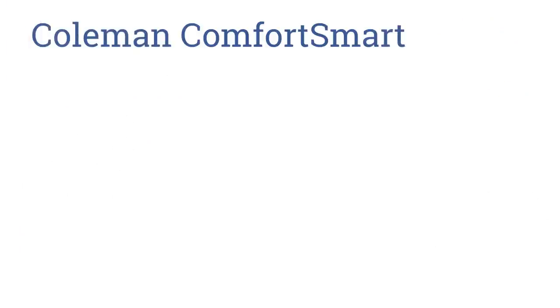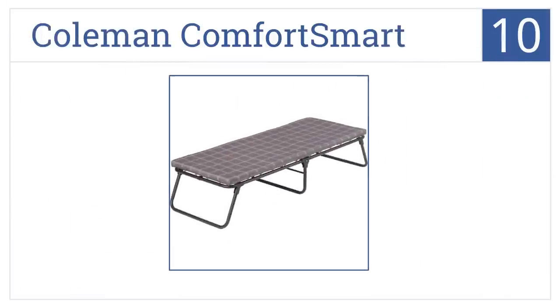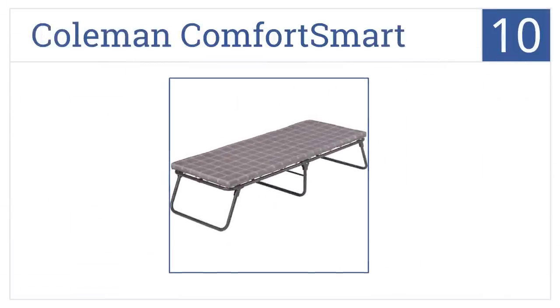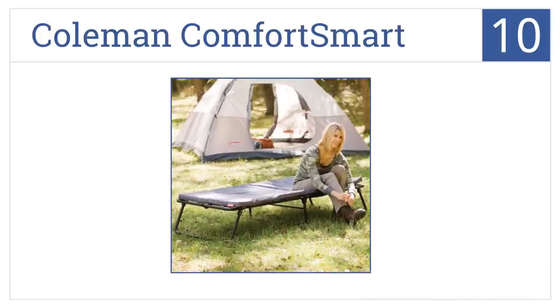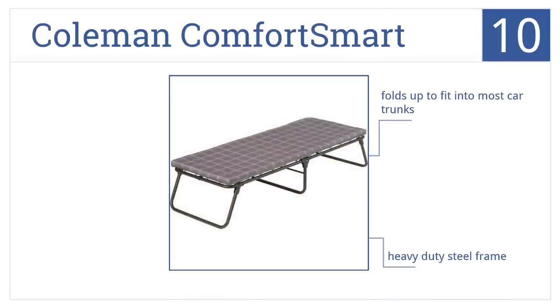Starting off our list at number 10, get the rest you need with the durable Coleman Comfort Smart, which provides superior comfort, a thick foam mattress, and spring coil suspension. It folds up to fit into most car trunks and is made with a heavy duty steel frame, but it is a bit too short for the average adult.